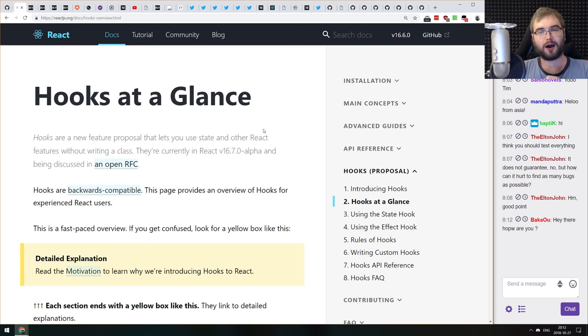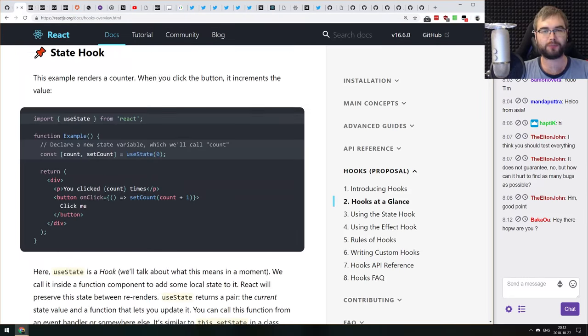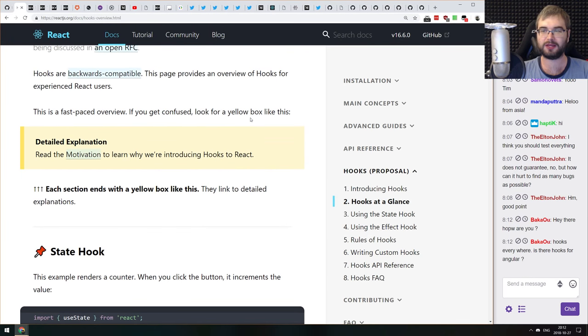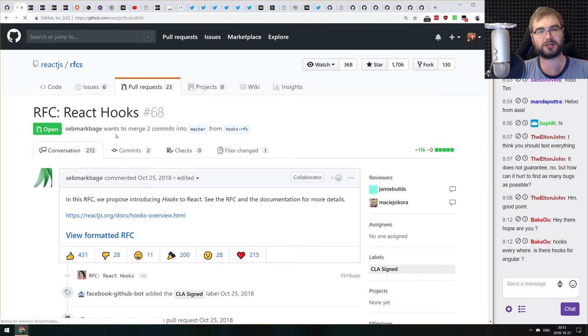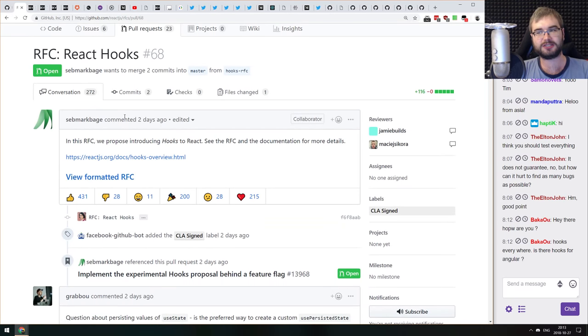We might play with hooks at some point in future live streams and maybe even move some of our code to them. They're still on RFC stage, so they're not production ready — they'll be in RFC stage for the next month. You can use them in your apps right now using React next or React alpha, but since they're in RFC waiting for community comments, there is a chance they might break.